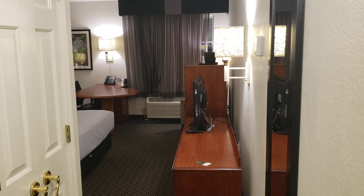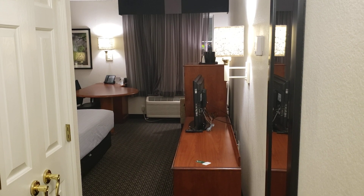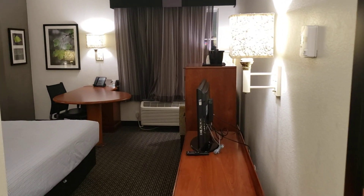Welcome back to my channel. In today's video we're doing a room tour of the La Quinta Inn & Suites in DFW, Dallas-Fort Worth Airport, South. This is the king bed non-smoking.